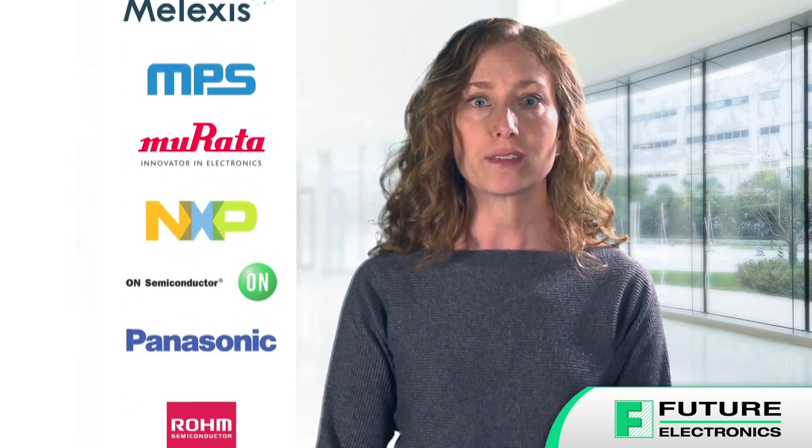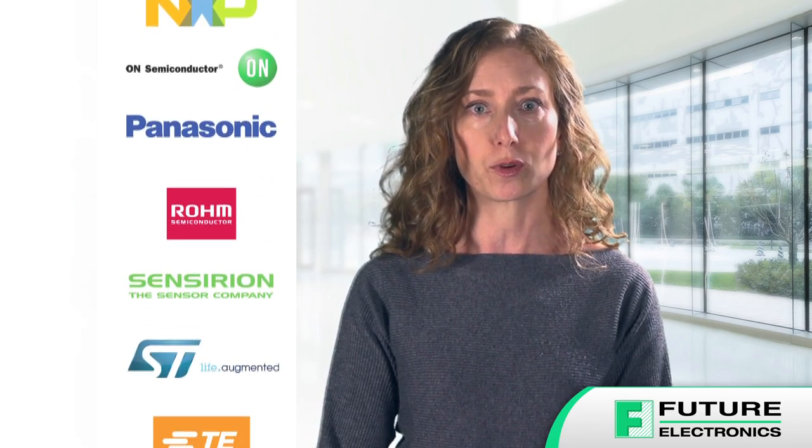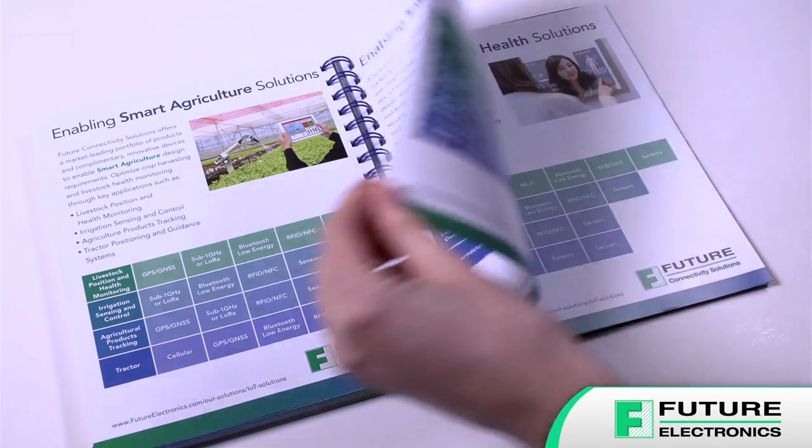We've also added a bonus five-page IoT Spotlight focused on connectivity and sensor solutions for popular IoT applications such as smart agriculture, smart home, smart industry, and smart health solutions.